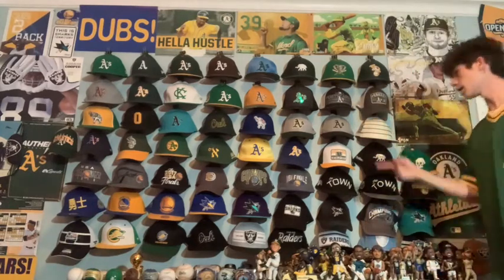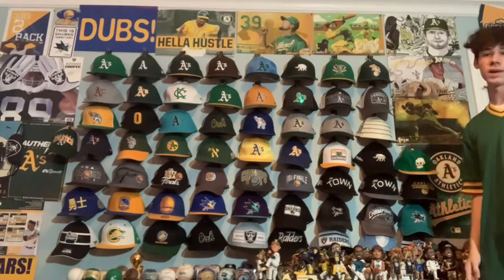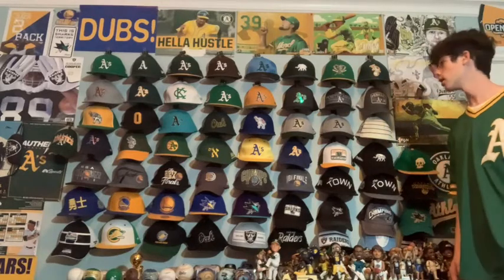Next we have a gray and black A's hat. I like this one a lot because it's the Raiders colorway. Obviously the Raiders are my favorite football team, so I could wear that with a Raiders jersey and it would go.